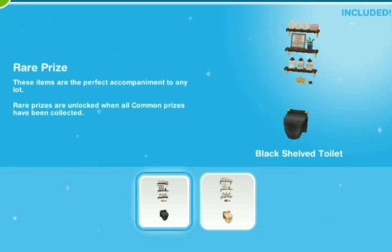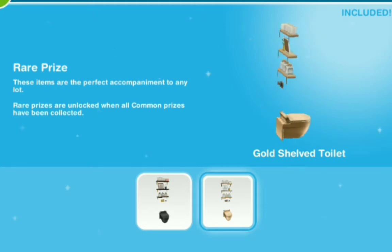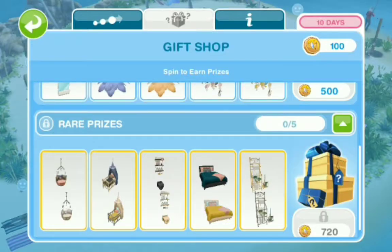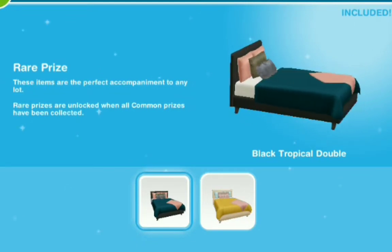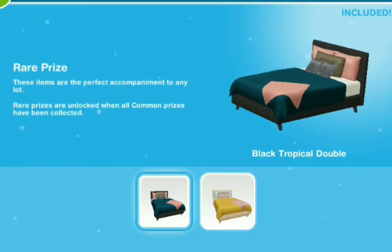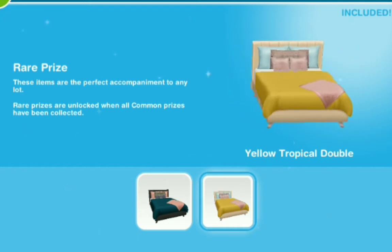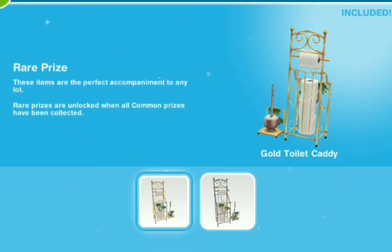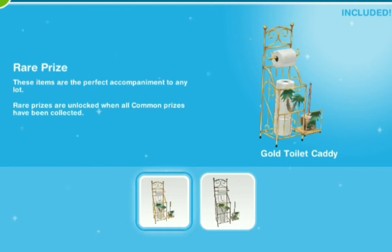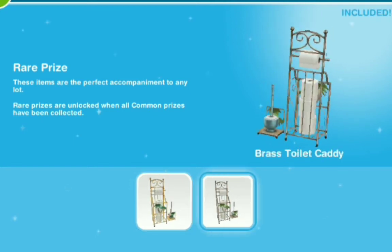Black shelf toilets, and I think that's in gold as well too — they have all the stuff on the shelf. Black tropical double bed — what I love about these beds is that they have this throwover thing at the end — and you have this in yellow as well too. That right there is the reason why I wanted this bed in the first place. And then you have the gold toilet caddy and the brass toilet caddy as well too.